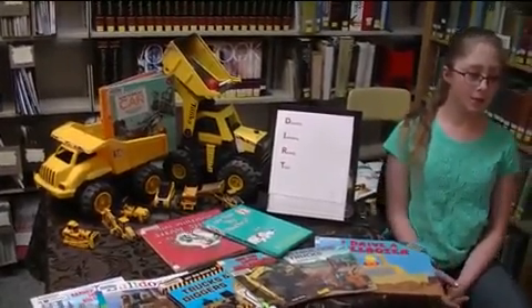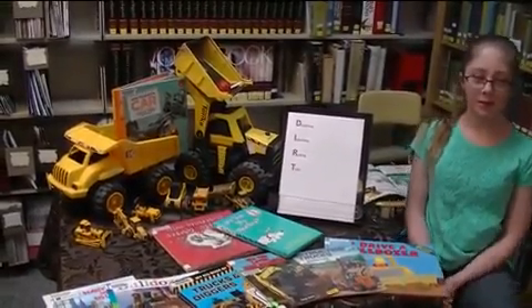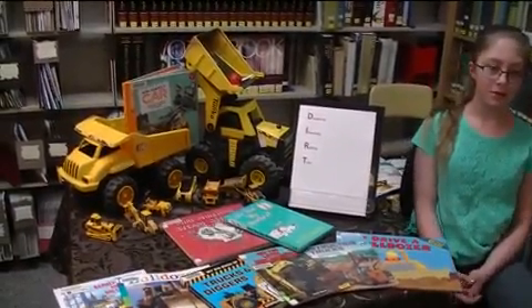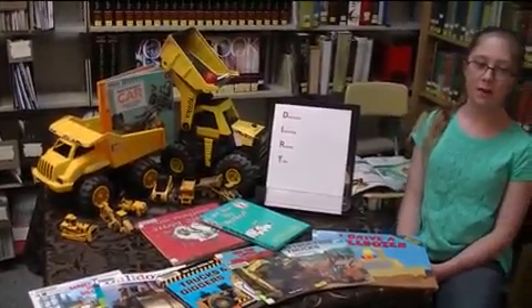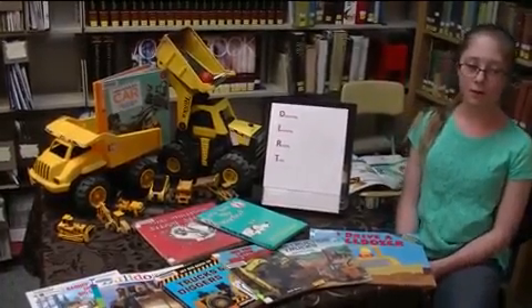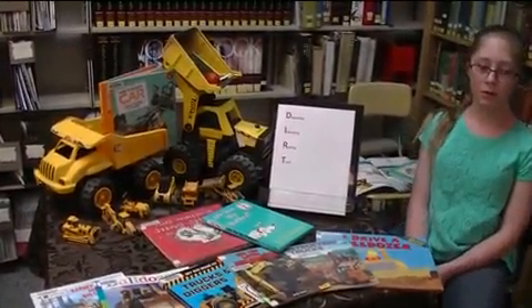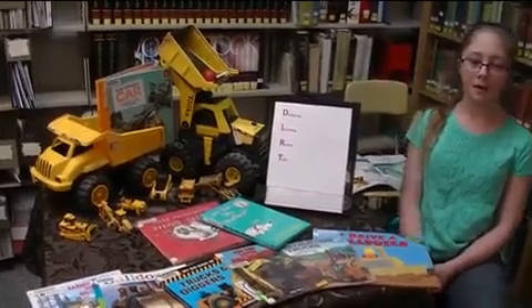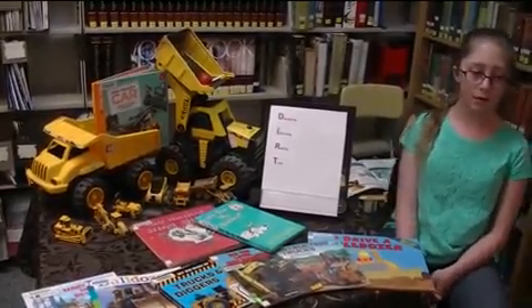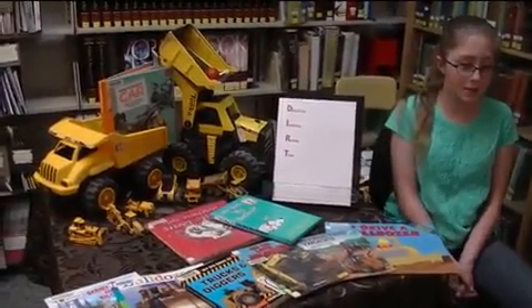Before we read some non-fiction books about dirt diggers, let's start with a book about a steam shovel. A steam shovel — what's a steam shovel? It's not a shovel that's so hot it sends steam off. This book is about a dirt digger from many years ago that used steam to make it run. This dirt digger had a big tank called a boiler, full of water. This water was heated by hot fire, and when the water got so hot it boiled, the steam from the boiler would make the engine run. In Mike Mulligan and his steam shovel, he shows that even though new diesel engines are the newest, he can still do the job.